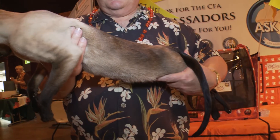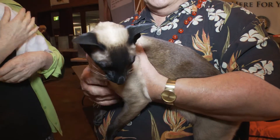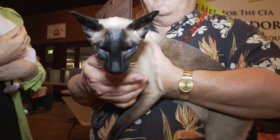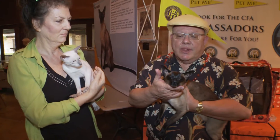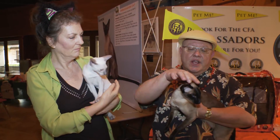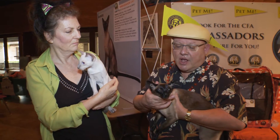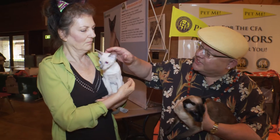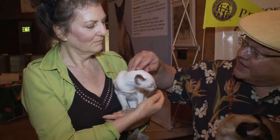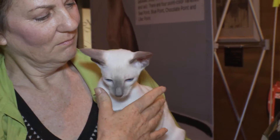They actually understand lots of words. I can understand about 20 of the words that Mr. Peabody says — he has very different sounds for different things that he wants. Notice he's got an equilateral triangle head between the tips of the ears and the tip of the chin, with a long straight taper, and deep blue, piercing, almond-shaped eyes. She has the same eye color but with a different point color. The points are the ears, the nose, the paws, and the tail.